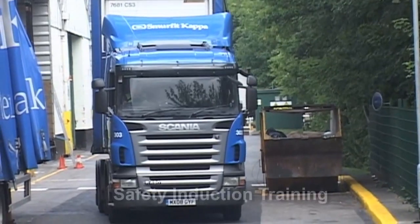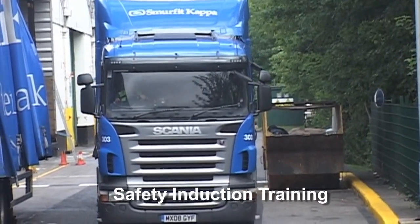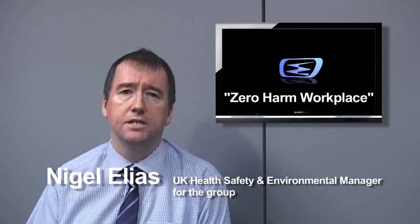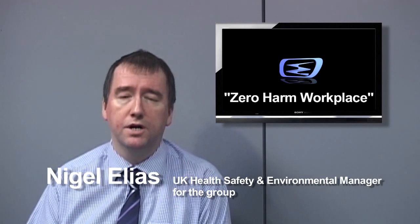Safety will form an integral part of your training. Our target is a zero harm workplace.